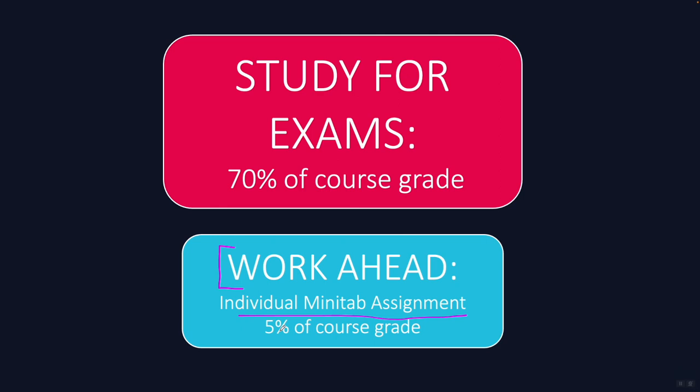If you do all of these things, you will do amazingly well in this course, and I can't wait to see you earn that A. Thank you so much for working hard — I know this is a hard course and I deeply appreciate all of the time that you spend in it.